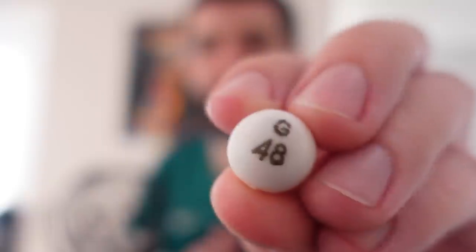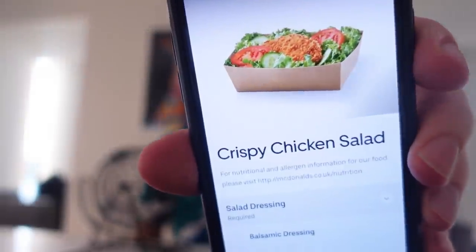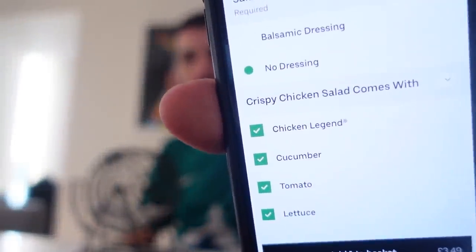So I've been stiffed twice — I've got two good meals and then a hamburger with no bun, and a salad with everything removed. What do salads even come with? Looking at the app — crispy chicken salad comes with chicken legend, cucumber, tomatoes — I can remove all of these. But then what turns up? Nothing. That is a mess.